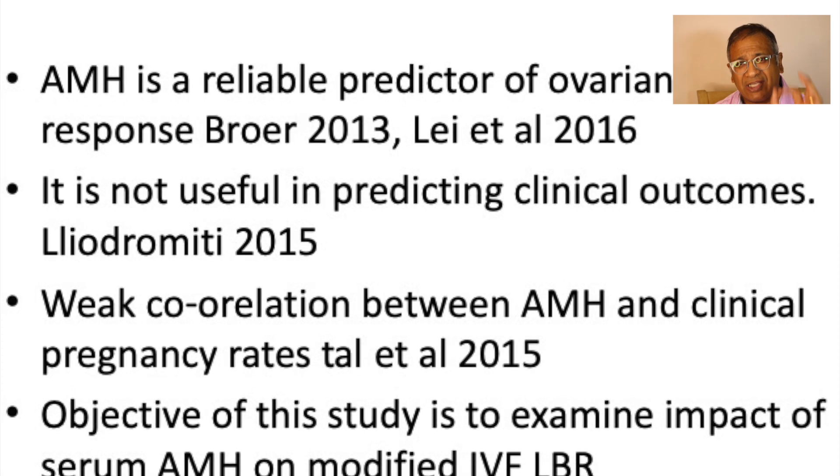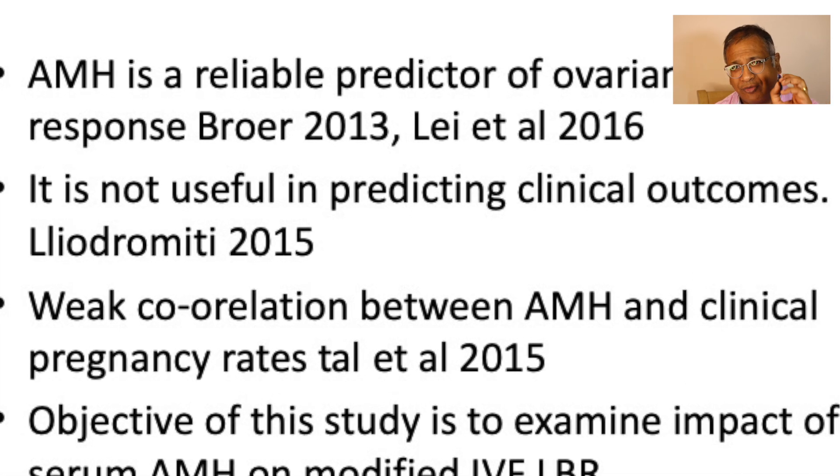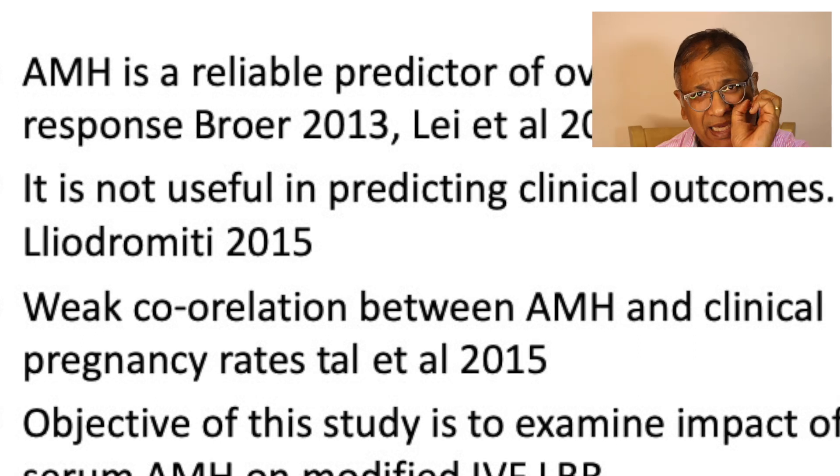They either have just not understood what AMH is and are contradicting whatever knowledge is based on AMH. I think that AMH's role in predicting clinical outcomes is not really at a very high level — it's there, but not as good as we think it is.